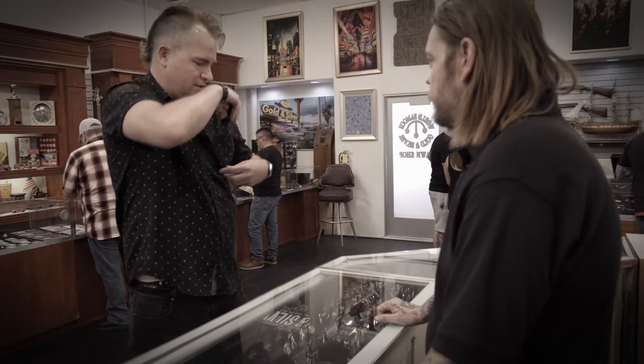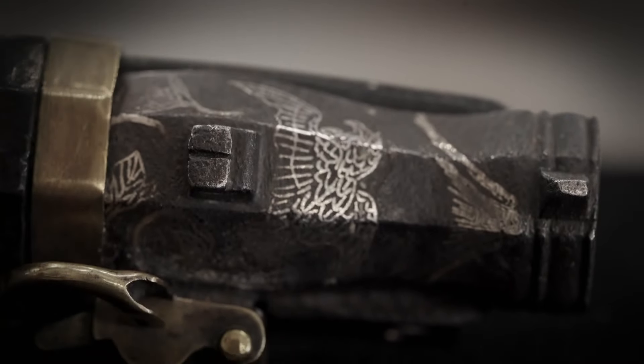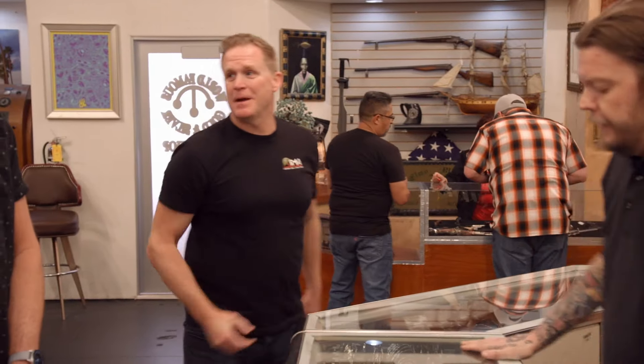I have a customer in the shop with what he thinks is an ornamental cannon that he wants $300 for. It's very small and has some really intricate designs on it, but I think this might actually be a gun. I've asked Alex Kramer to come in and take a look at it to let me know if I'm right or not.